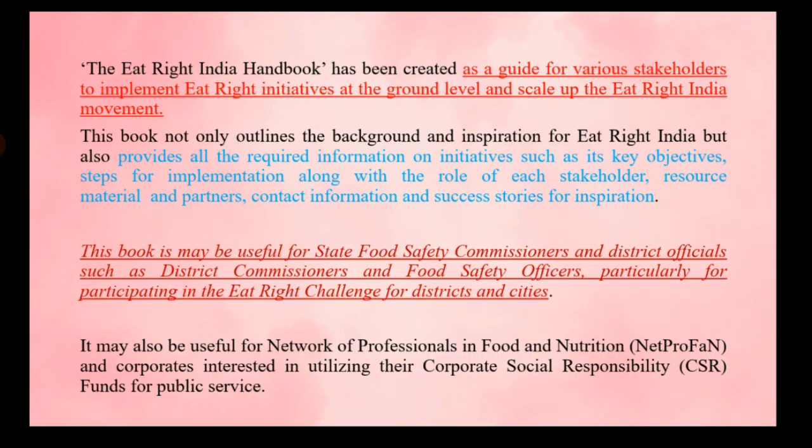The next book is the Eat Right India Handbook, a guide for stakeholders to implement Eat Right India initiatives at the ground level. It is useful for authorities like state food safety commissioners, district commissioners, food safety officers, and designated officers. It provides information on key objectives of the movement, steps to implement it, the function of each stakeholder, and various success stories for inspiration.